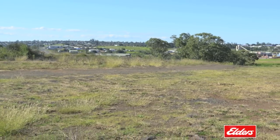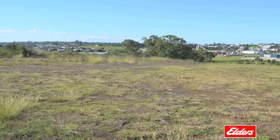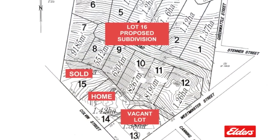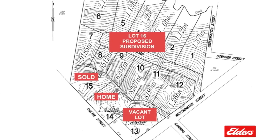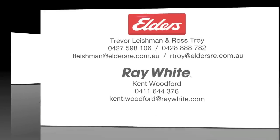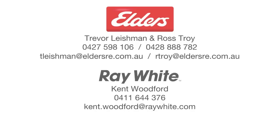Whatever your acreage requirements are, this is a must to inspect and will not disappoint. All three lots are extremely well positioned just eight minutes from Clifford Gardens Shopping Centre. Contact Trevor Leishman or Ross Troy from Elders Real Estate, or Kent Woodford from Ray White Real Estate, for more information. www.rl.kohleishman.com